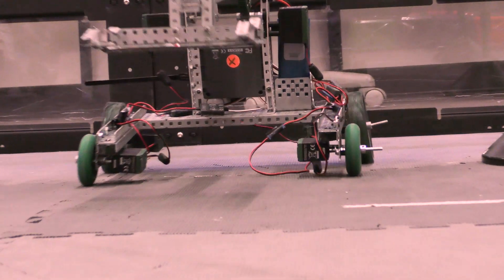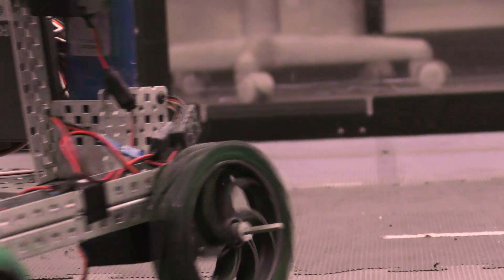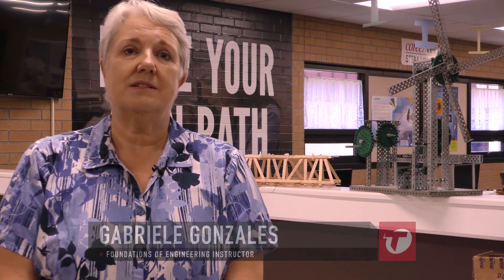The Foundations of Engineering program is a gateway to a world of possibilities and it fits your busy schedule. Open doors you never thought possible to careers in engineering or other STEM-related fields. Let Tulsa Tech help you create unseen advantages for scholarships, college admission, or your career.